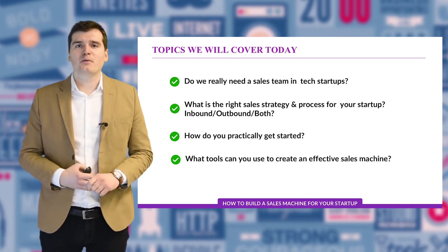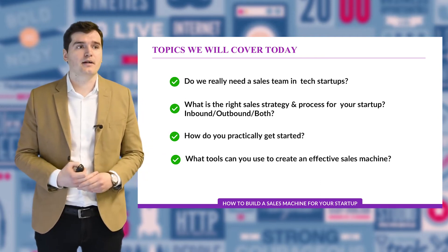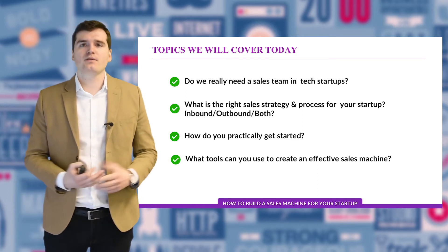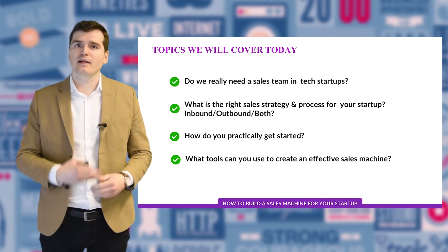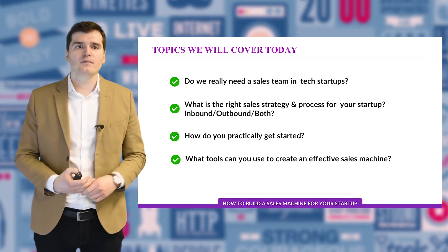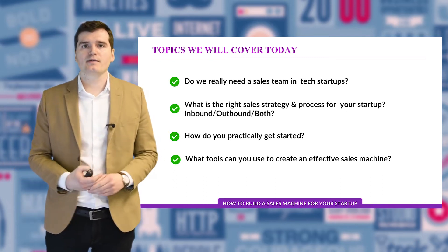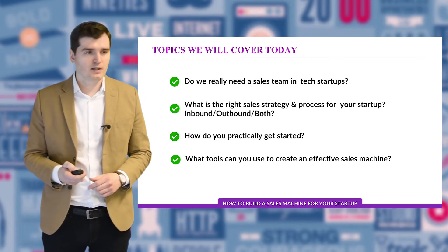So first off we'll start by clarifying a question: do we still really need a sales team in tech startups? Is it still relevant? Can you just do marketing and have leads come to you and sign up directly on a website? Then what is the right sales strategy and process for your startup? Should you focus on inbound first then move to outbound? Should you do both at the same time? And then how do you practically get started — what are the steps to really build a sales process and start generating revenue? The last topic would be about tools: apps you could use, a workflow, a playbook you could combine with technology in order to get started.